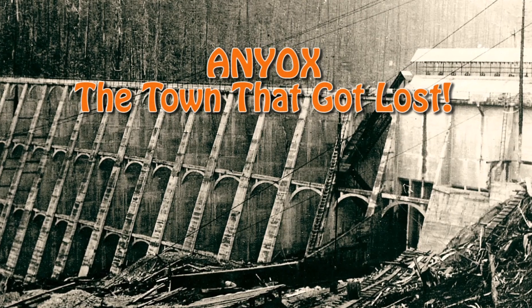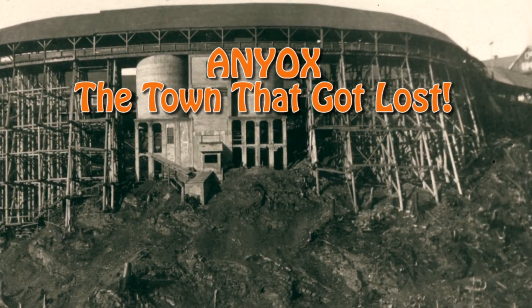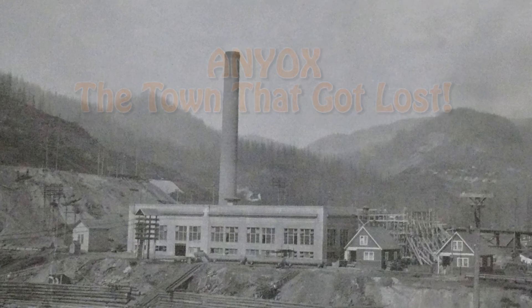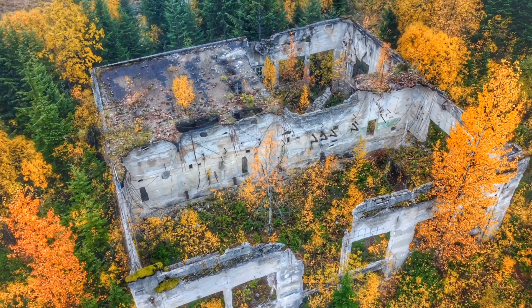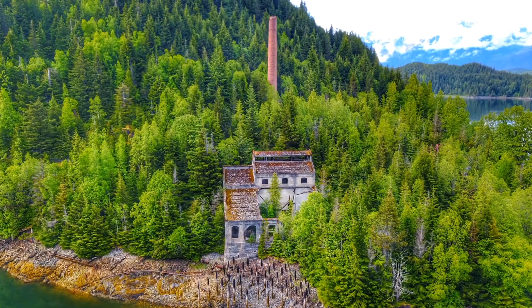Welcome to the next episode in the Antiochs — the town that got lost — historical journey where we uncover the history of this once thriving copper mining town. With each episode we will look at the various buildings and highlights from the 1914–35 operating period of this north coast town, and then wrapping it up with the present to see what still remains in this forgotten town.